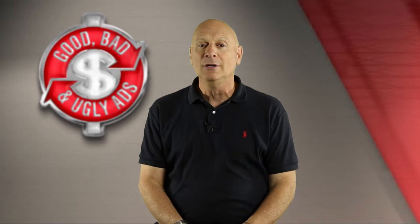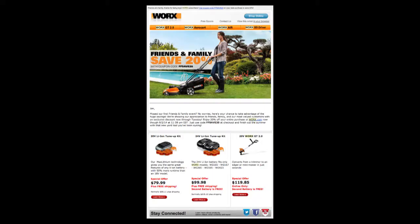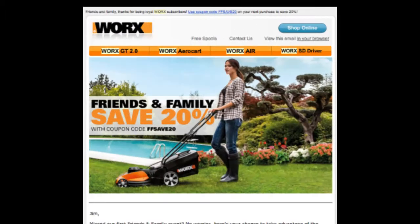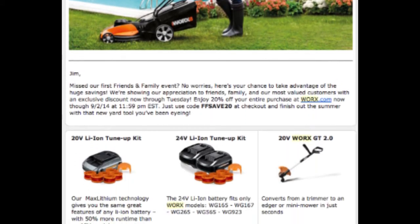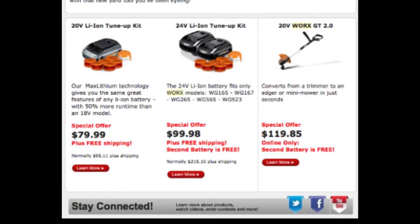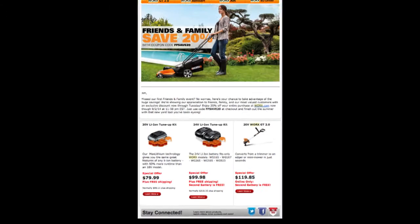So, without any further ado, let's take a look at the current specimen. As you can see, this is an email blast from a company called WORX, W-O-R-X. The way they normally sell is through infomercials on television — they make and sell innovative garden and yard tools, and they're very successful doing that.